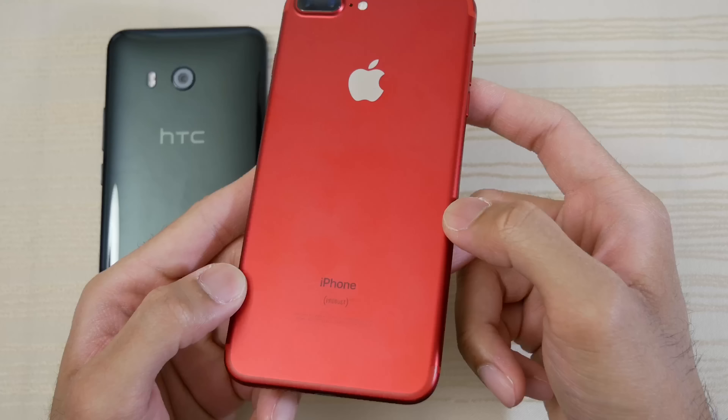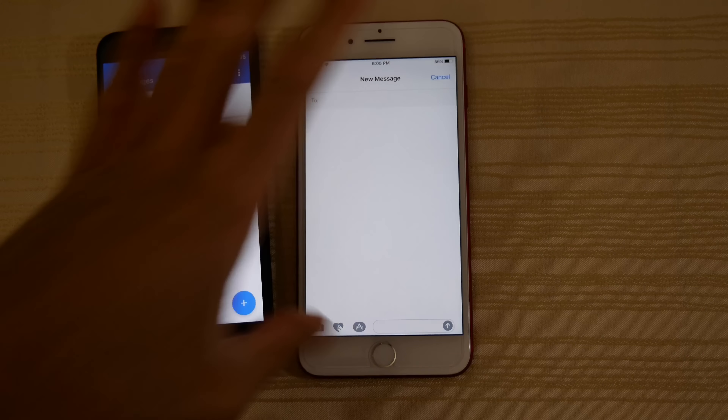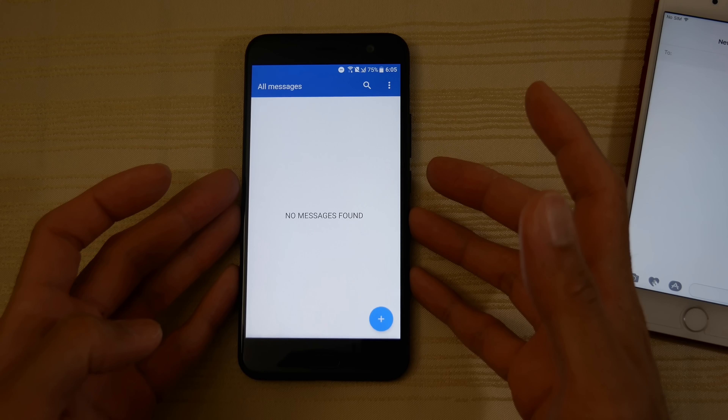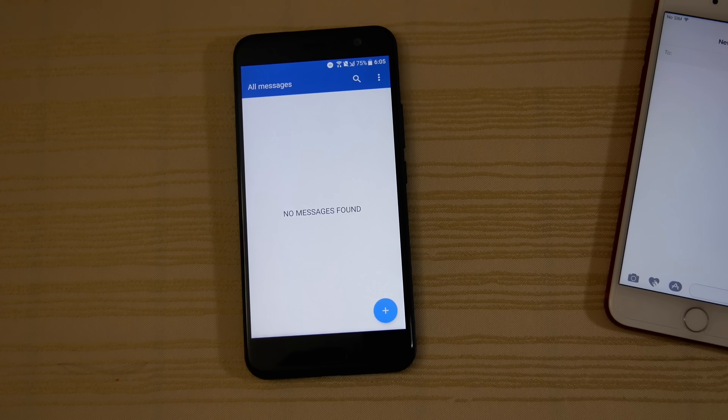We have the clock right here, ready to go. The calculator — right on the 1999. The camera. And finally we have the messaging app. As you can see, both phones performed really well on this test. The iPhone is probably the most optimized device right now, and the U11 didn't do too bad at all — kept everything in memory and this phone is very, very fast in its own right.